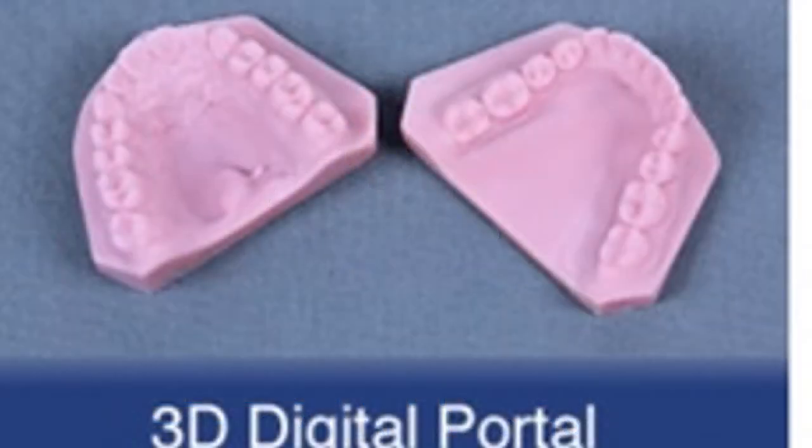The dental industry is going digital and our laboratory is at the forefront of technology. We have a 3D portal that will allow you to easily upload digital impression scans so you can print your models and fabricate your appliances. You can also upload cephalometric x-rays and patient pictures for evaluations as well. Technology is changing fast and we're moving right along with it.